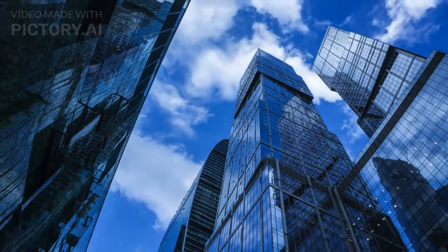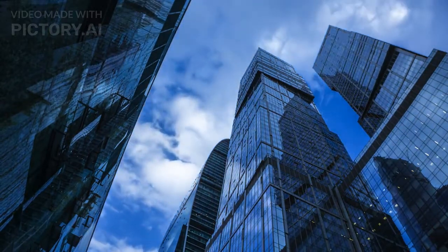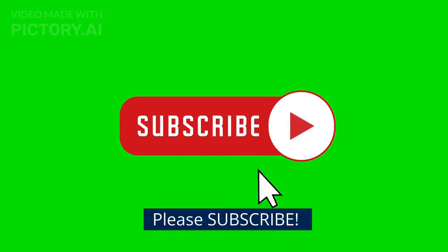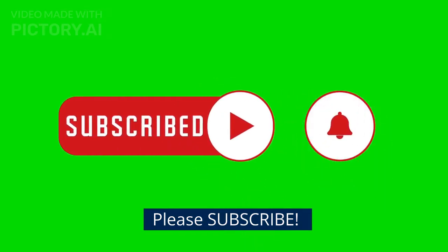Welcome to You Are Hired. My name is Harry, BPO employee for more than 15 years and helped over 5,000 employees to land their dream job. If you're new here, please subscribe to my channel to get regular updates and to increase your chance to get hired in a call center.